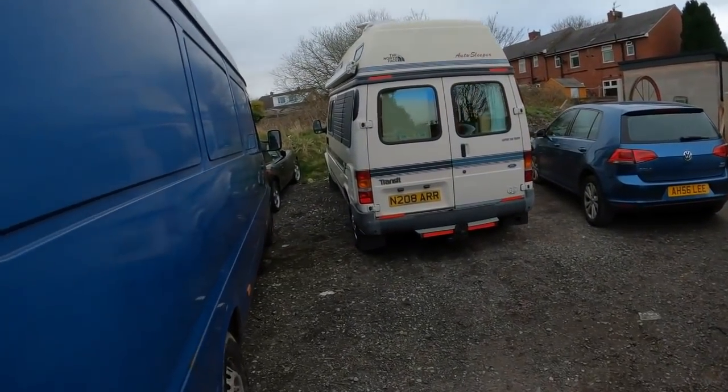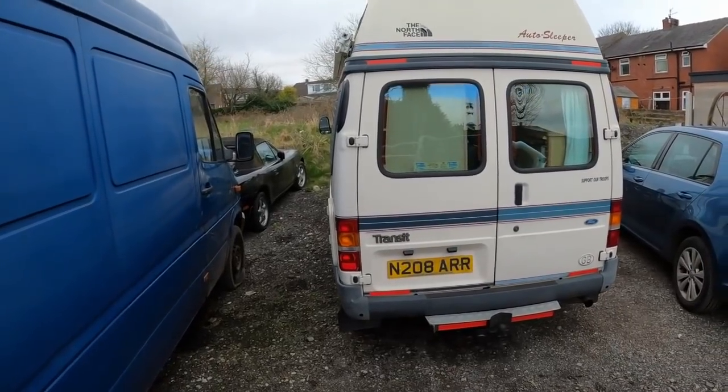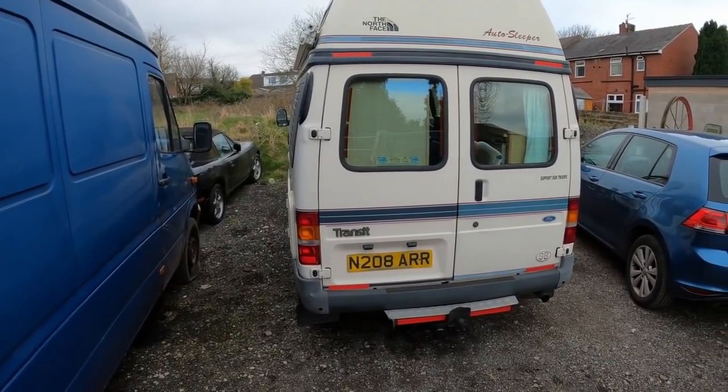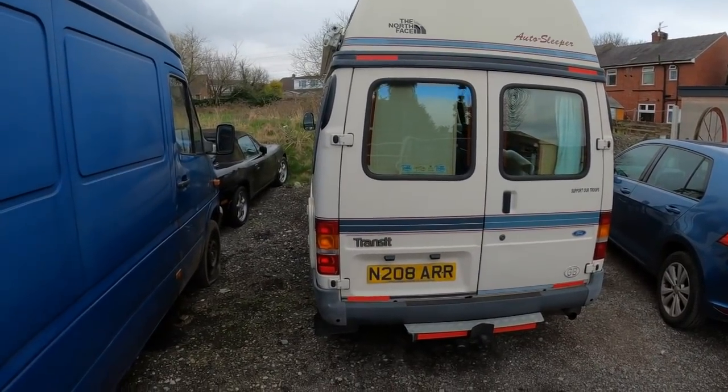The camper van passed its MOT with flying colours. The only advisory was a prop shaft bearing. Apart from that it's spot on. I expected to need some welding but she's clean as a whistle. So we're ready to go in that end of April.